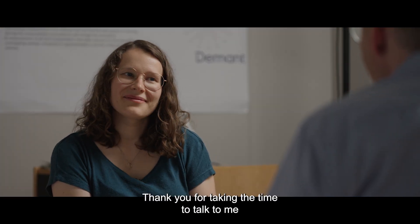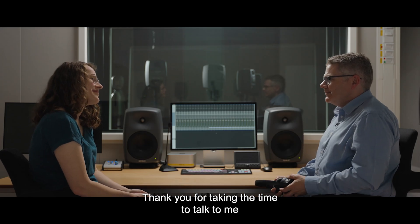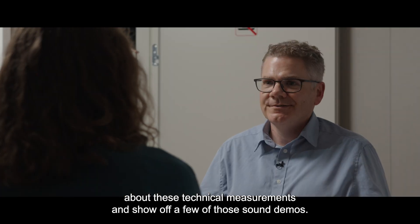Well, Hella, thank you for taking the time to talk to me about these technical measurements and show off a few of those sound demos. Thank you, Chris.